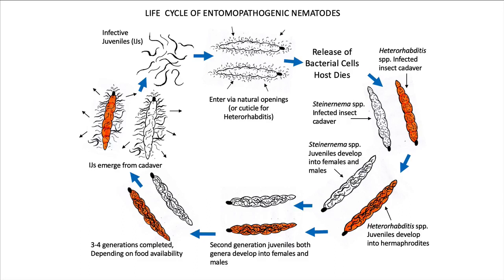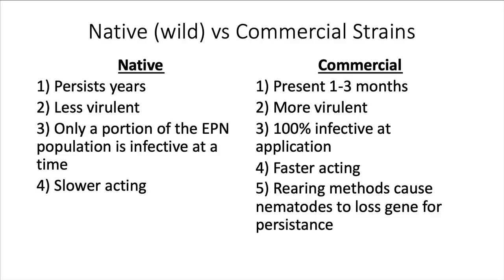Nematodes infect the host by entering natural openings — the spiracles, the mouth, the anus. Once inside, they release bacteria which kill the insect larva. The infective juvenile, which is what enters the insect, becomes an adult and reproduces. There are several generations in that insect cadaver. The insect dies very quickly, but the nematodes keep reproducing inside the body until it's full of infective juveniles. They come out of the body and look like a little gray haze around the cadaver.